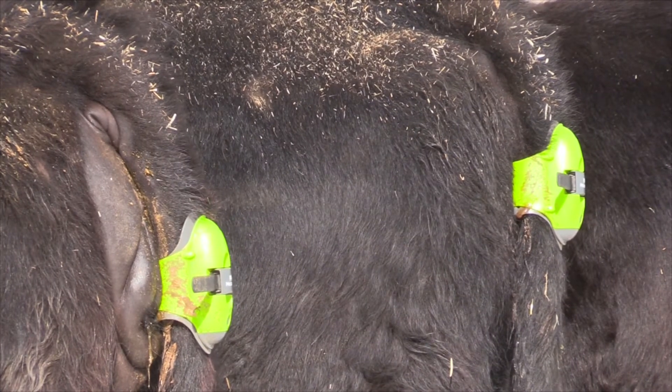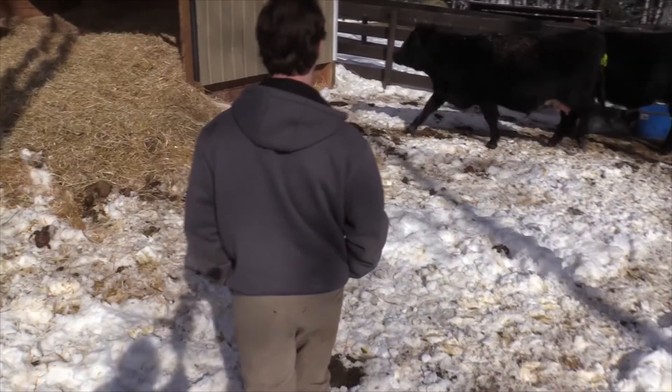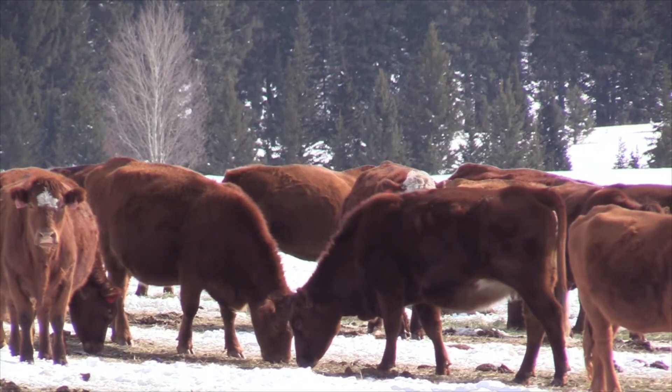It's nice to have a notification if I do need to be watching a certain cow. The device may be making this calving season a little easier for Riley Stormen and his fellow ranchers.